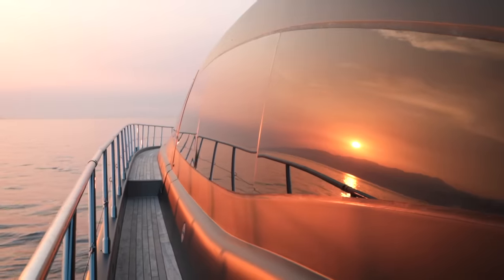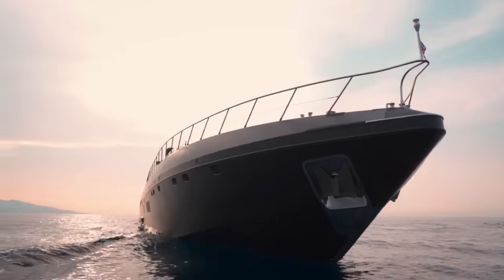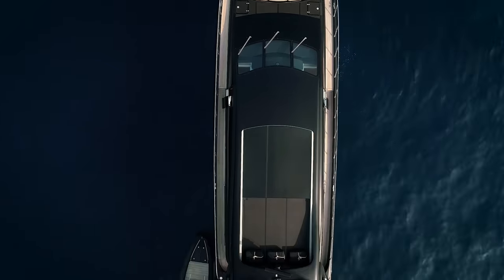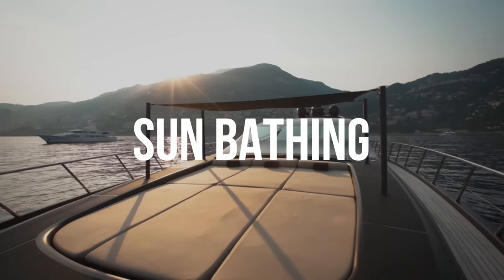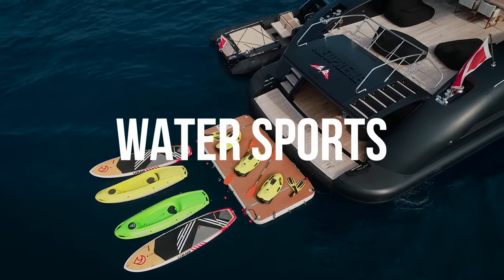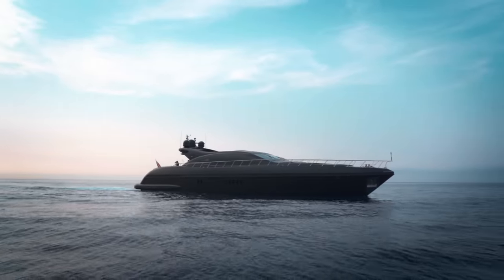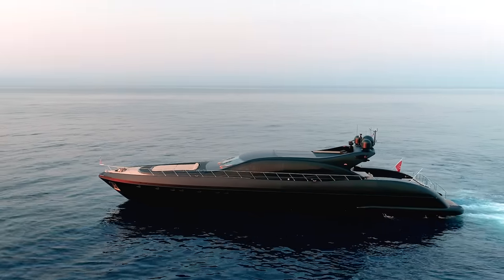Built by the Overmarine shipyard in Italy, Neoprene is a Mangusta 108 yacht, so called because it is in fact 108 feet in length. These yachts are built for speed, for sunbathing, and for water sports. Before we take a look at her extensive capacity to satisfy those requirements, let me take you inside for a look at her surprisingly elegant interior.